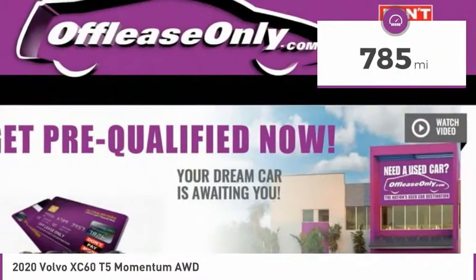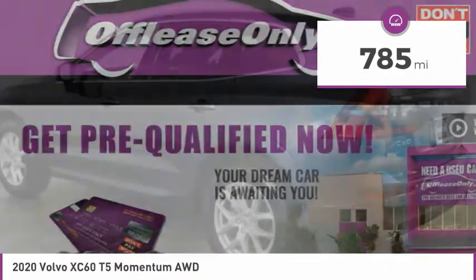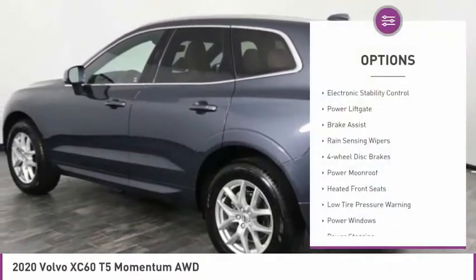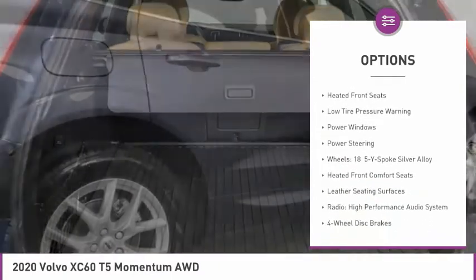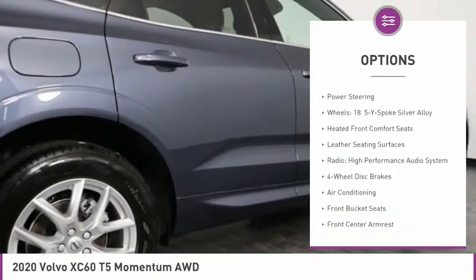This vehicle has less than 800 miles. Here are some of this vehicle's great options: electronic stability control, power liftgate, brake assist, rain-sensing wipers, four-wheel disc brakes.